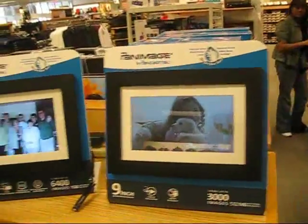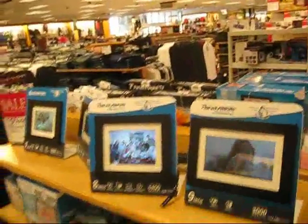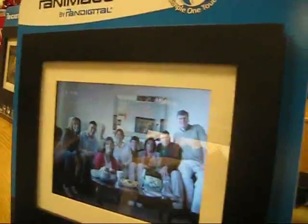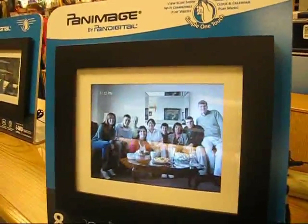Here we are in Kohl's — big store, huge store. And my sister Mary walks around with her own thumb drive, and we are previewing the Norton family album on our Pan Image by Pan Digital.